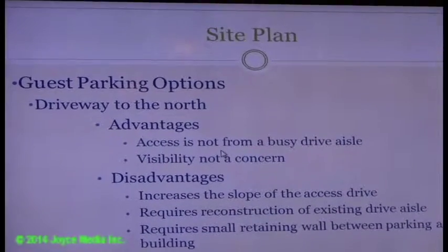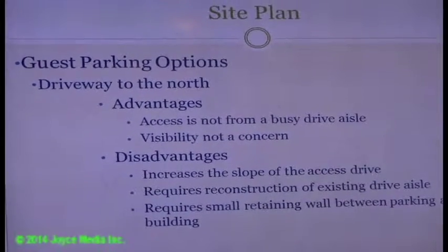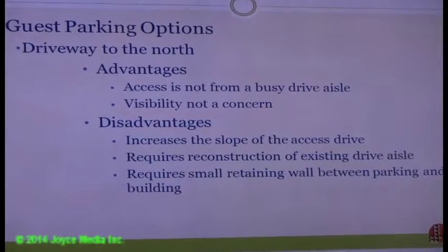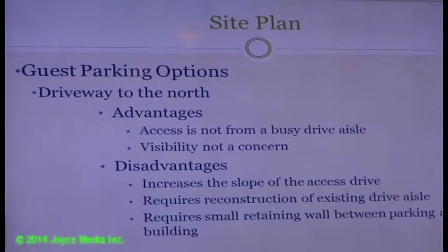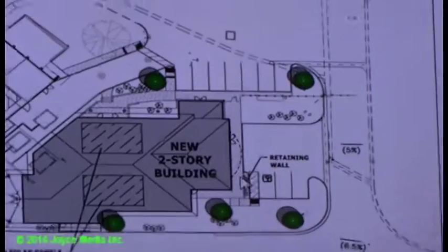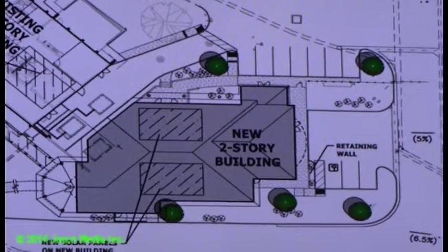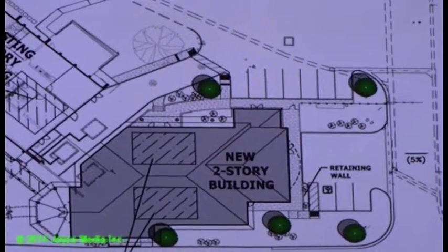For the north driveway option, advantages include: access is not from a busy drive aisle — it's just the plant access with maintenance and occasional truck deliveries, and visibility is good coming in and out. Disadvantages include: increased slope of the existing access drive aisle where trucks come out, reconstruction of the existing drive aisle required, and a small retaining wall needed.